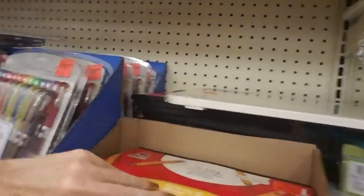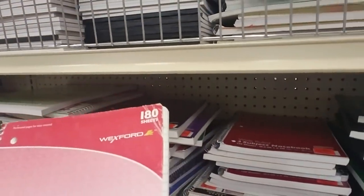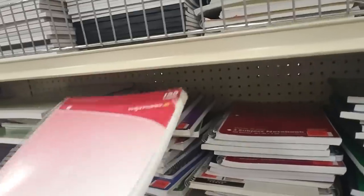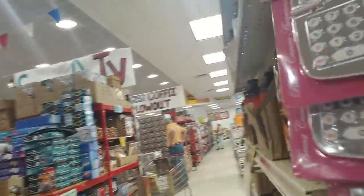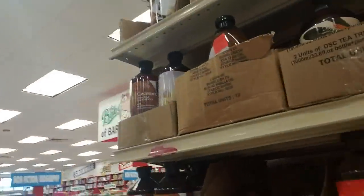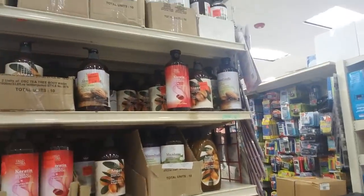They have handwriting tablets and lots of notebooks - oh, that one looks kind of ragged. Yeah, they don't have as much back to school stuff out as I thought they would. That aisle right there is basically it.